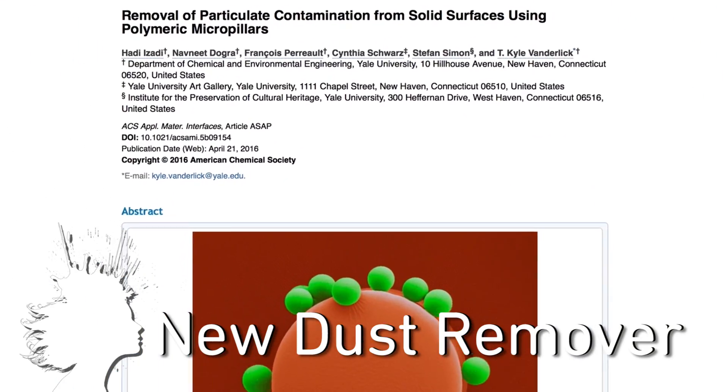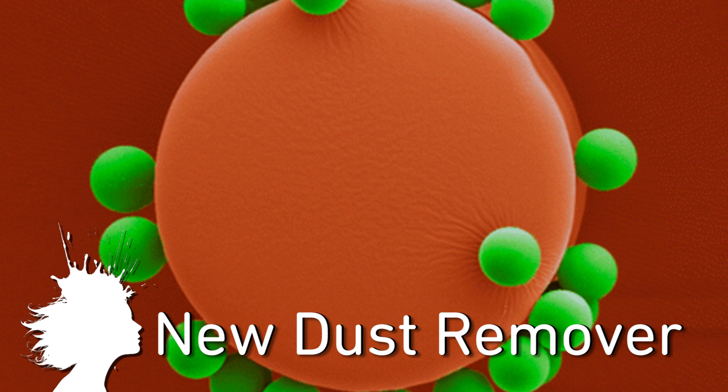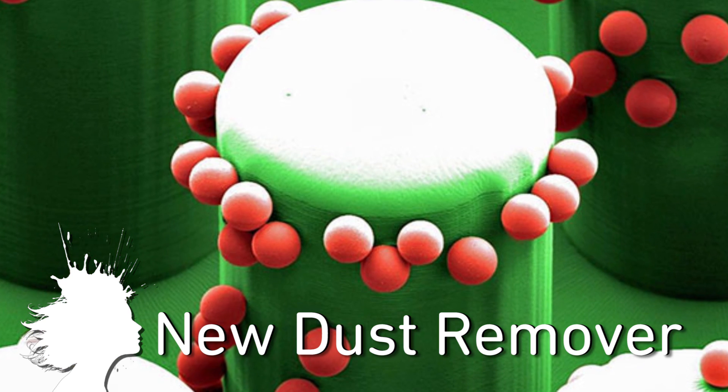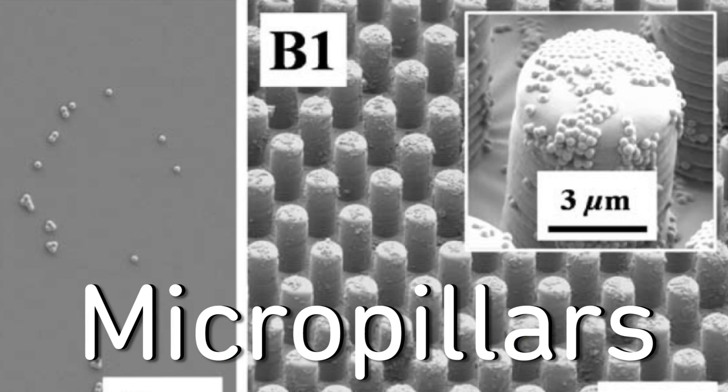Developed to protect artwork from the damages of dust and inspired by gecko feet, researchers from Yale developed a non-sticky plastic sheet that produces enough electrostatic charge to remove dust from a surface by attaching it to micro-pillar structures.